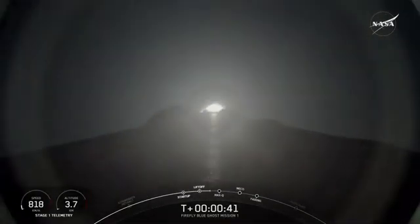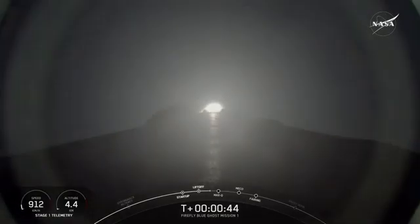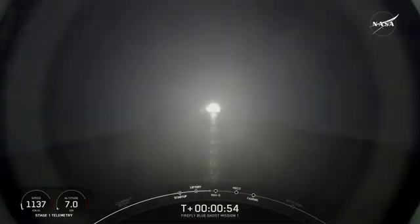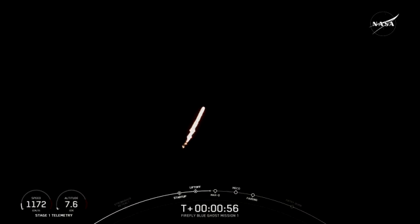Now the vehicle is going vertically, but it will begin to move horizontally. We're going to gimbal. Falcon 9 power and telemetry are nominal. We're going to get both of those engines. We're still going up, but now we're moving horizontally, and that helps the vehicle get into orbit and avoid being pulled back down to Earth.